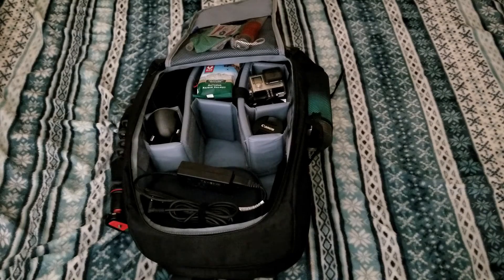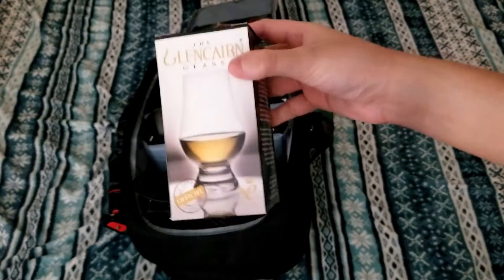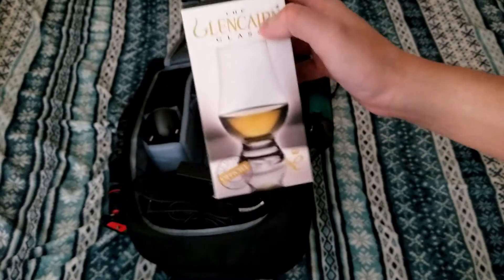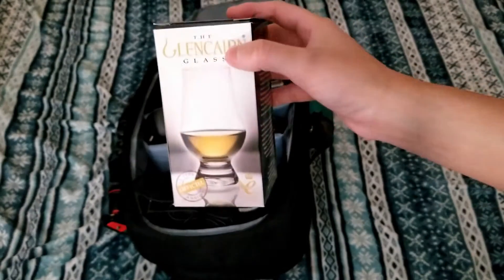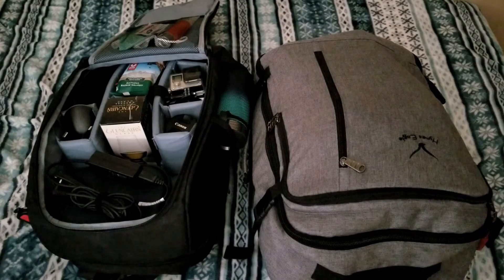And lastly, in my carry-on here I brought a whiskey glass for my friend who I was staying with. I thought, hey, he likes whiskey, so might as well get him a really nice official whiskey glass. And that slot will also be later used when coming back to put my souvenirs.